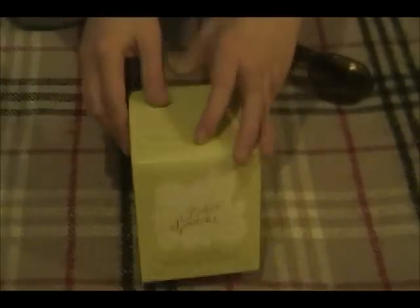You can already get a waft, if you will, of the scent there and it's really, really lovely.